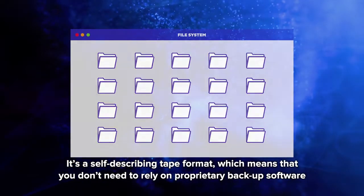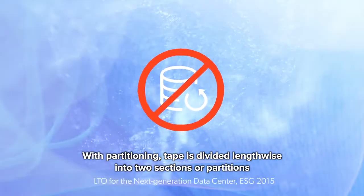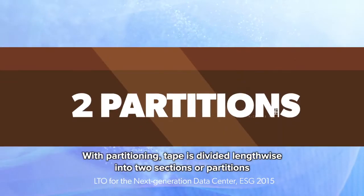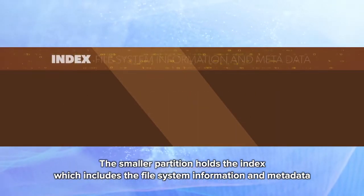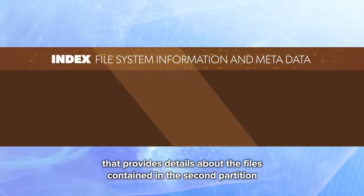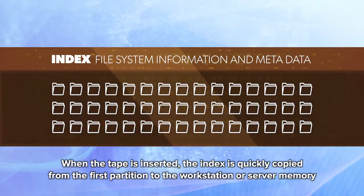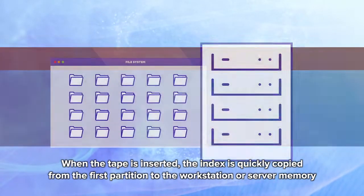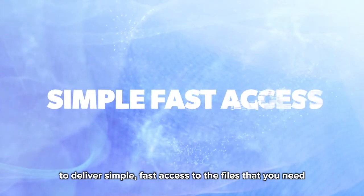LTFS is a self-describing tape format, which means that you don't need to rely on proprietary backup software. With partitioning, tape is divided lengthwise into two sections or partitions. The smaller partition holds the index, which includes the file system information and metadata that provides details about the files contained in the second partition. When the tape is inserted, the index is quickly copied from the first partition to the workstation or server memory to deliver simple, fast access to the files that you need.